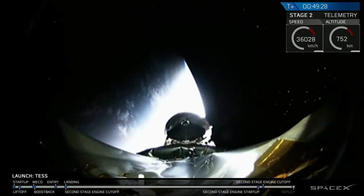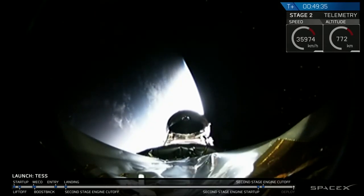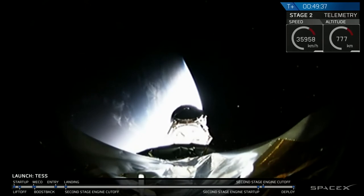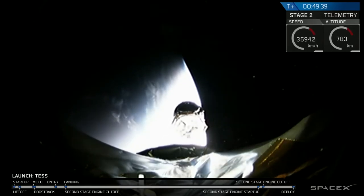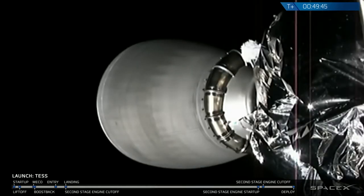Look at that beautiful image of the Earth behind us — it's just one of the planets TESS is going to look at in its lifetime. We have had successful separation of the TESS spacecraft and it's going on its beautiful mission to look at thousands of planets outside of our solar system.